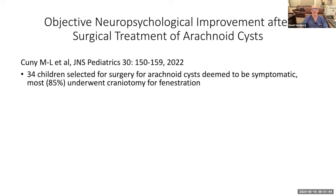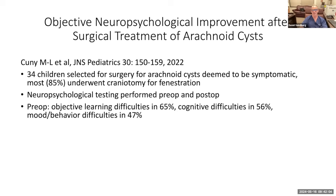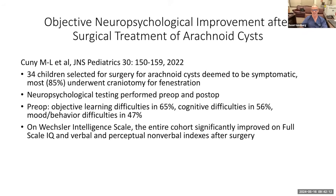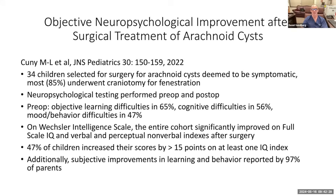There's also a recent report showing objective neuropsychological improvement after treatment of arachnoid cysts — for middle fossa cysts, the most common type. A variety of children underwent surgery for arachnoid cysts deemed symptomatic. They had neuropsychological testing preoperatively and postoperatively. Preoperatively, a high percentage had learning difficulties, cognitive difficulties, and mood or behavior disorders. On the Wechsler intelligence scale, the entire cohort dramatically improved in IQ and other measures, with some showing very significant improvement. Subjective improvements in learning and behavior were reported by 97% of parents. There can be a placebo effect, but I think this data is very compelling.